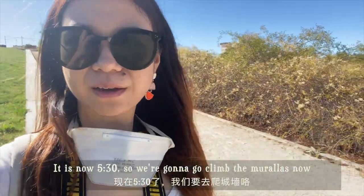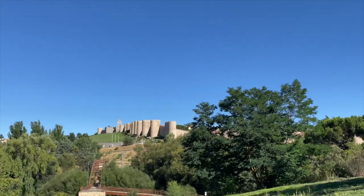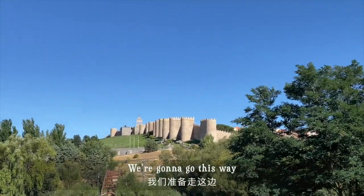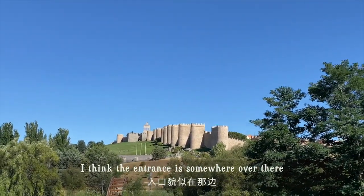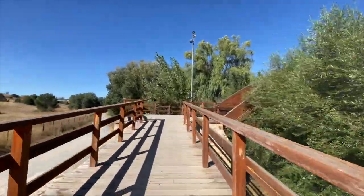It is now 5:30, so we are going to go climb the Murallas now. We're going this way — I think the entrance is somewhere over there. We're now going across the river.